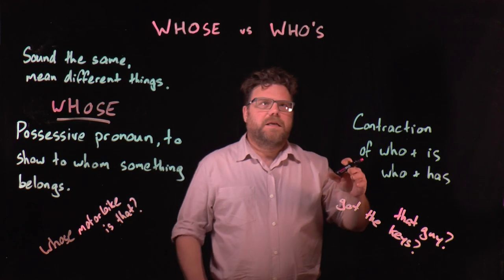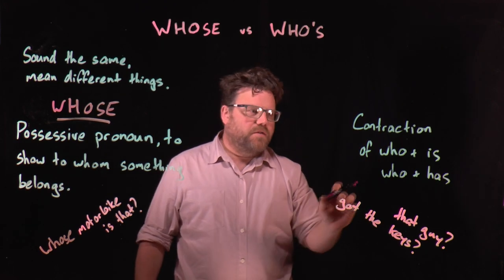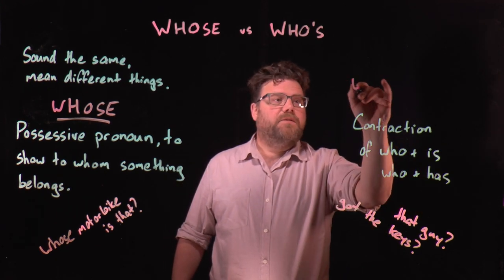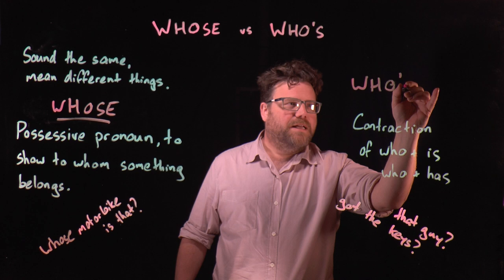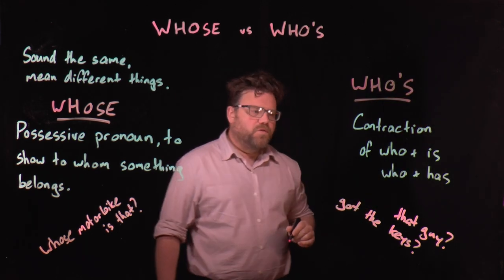The other way we can think of the word who's is as a contraction — a contraction of the word who plus is, or the word who plus has. So we've got who, an apostrophe to indicate that a letter or some letters are missing, and then the s. So we've got who is or who has.